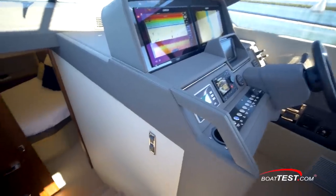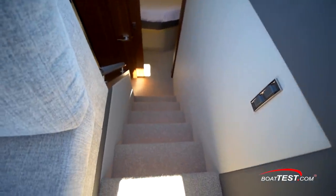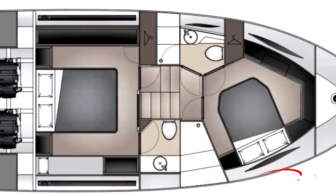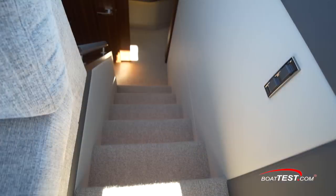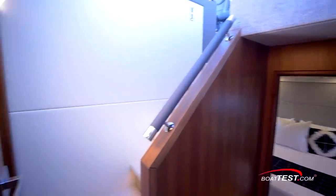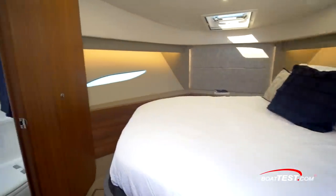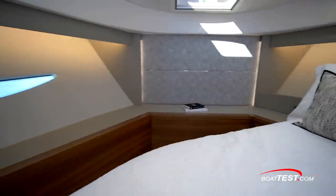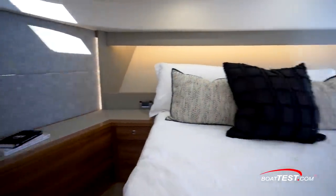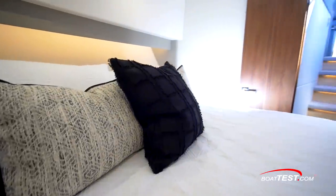We access the lower deck accommodations from a center-mounted companionway next to the helm. This accommodations drawing shows the master and VIP stateroom. Forward of the dining settee is an atrium that brings light into the accommodations foyer. The stairs down to the stateroom are carpeted, with a leather-wrapped handhold to the left. Let's take a whirlwind trip around this unusual VIP space — most boats in class jam the berth into the bow, but this one is mounted on the diagonal and is easy to make up.